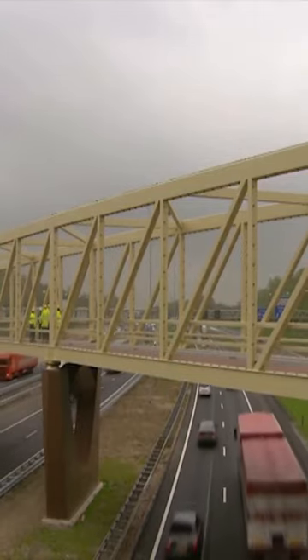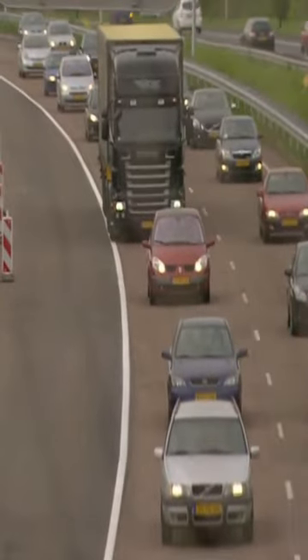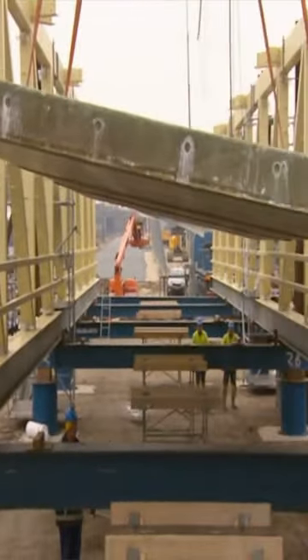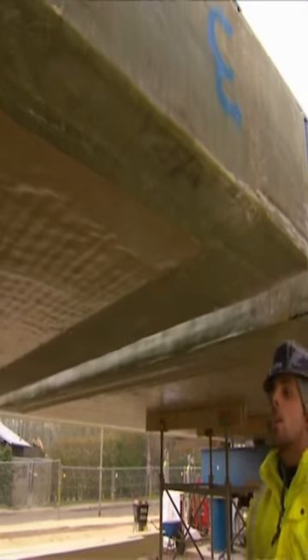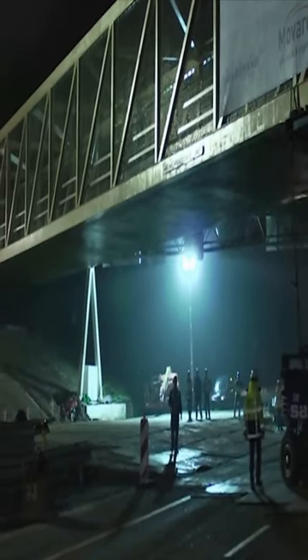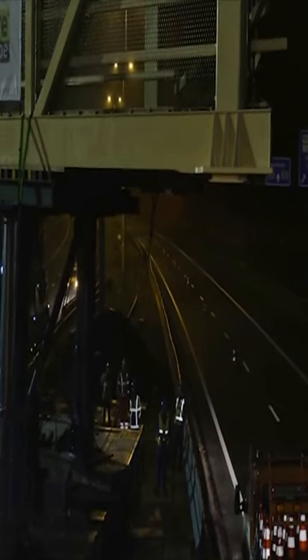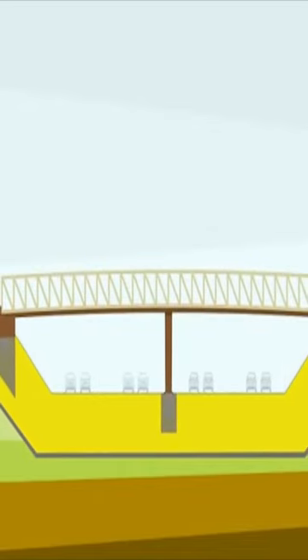This hybrid steel truss FRP composite deck bridge was built over one of the busiest highways in the Netherlands. It's three times lighter than its 1,200 ton concrete alternative. Because of the lightness of the material, the entire deck could be pre-assembled. Then the whole bridge was put in place with the roadway closed to traffic for only two nights. And there was no need for concrete hardening or welding on site.